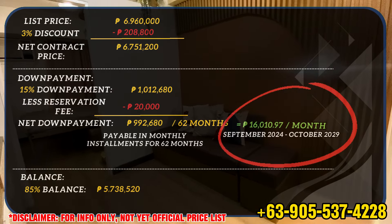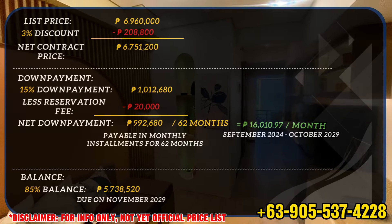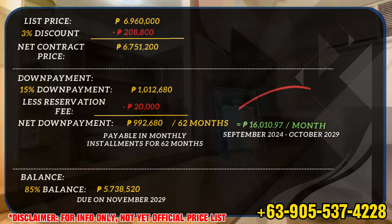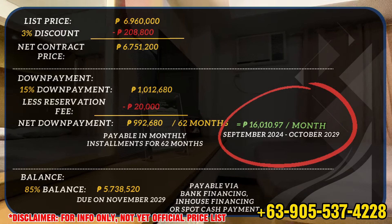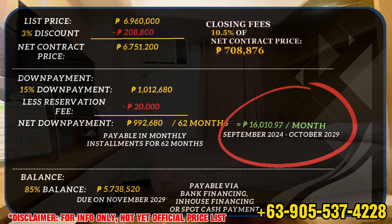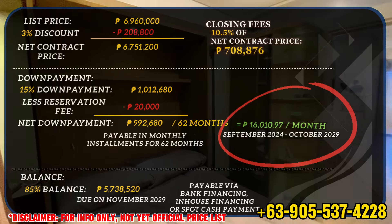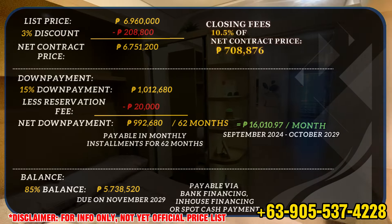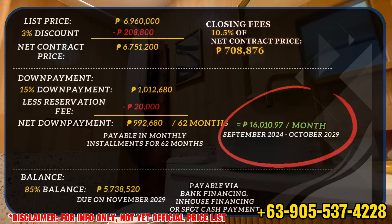Your remaining 85% balance of 5,738,520 pesos is due on November 2029. This can be paid via bank financing, in-house financing, or spot cash payment. You also have a closing fee of 10.5% of the net contract price, which is 708,876 pesos. Kindly note that this is still a tentative sample computation, so please do wait for the official price list.